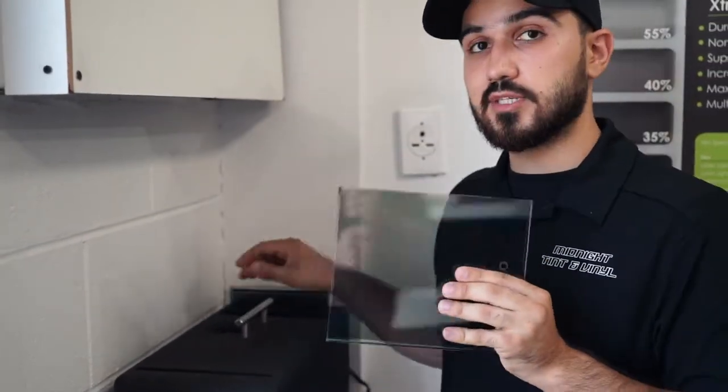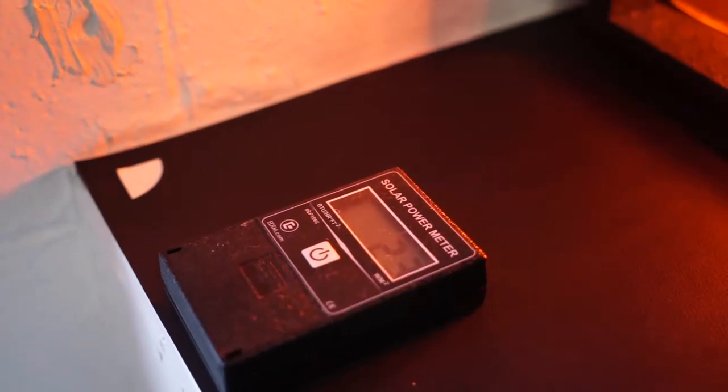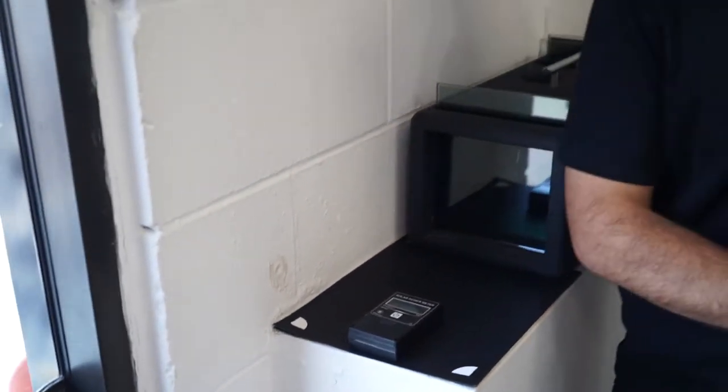So the 35% ceramic tint — you can see the reading right here. And there we go — there is really no heat at all. The product actually works amazingly. That's what we've been doing — we install ceramic window tint about 99% of the time because the product actually works.